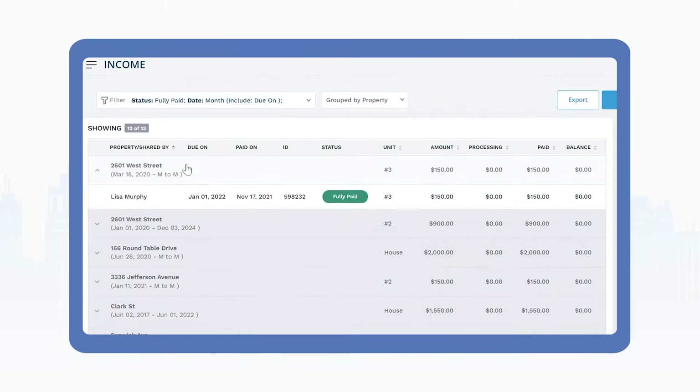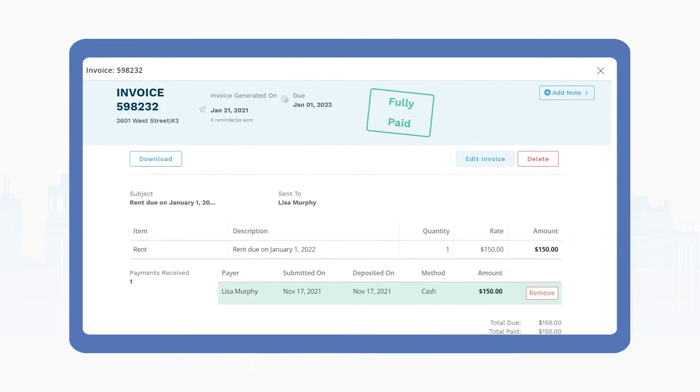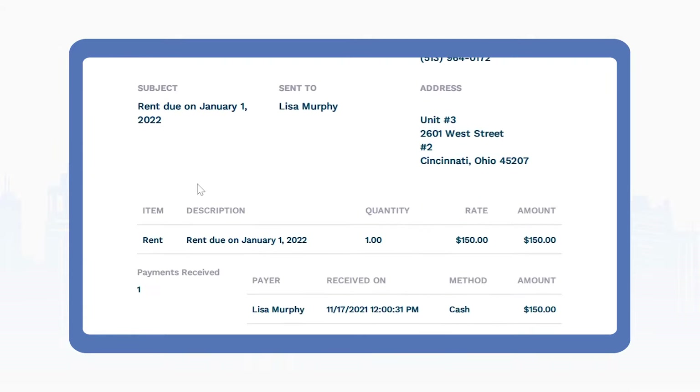And even if they aren't, an online collection system should also permit you to record payments that are made offline. This will help you to stay more organized and keep your records clean and accurate come tax season.